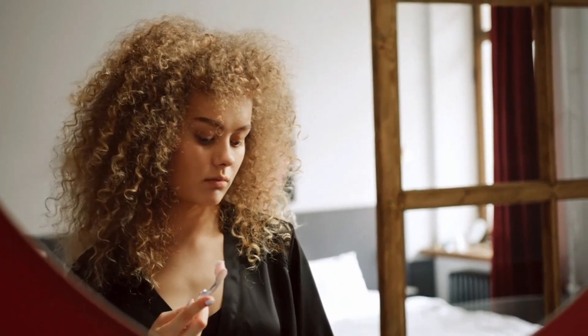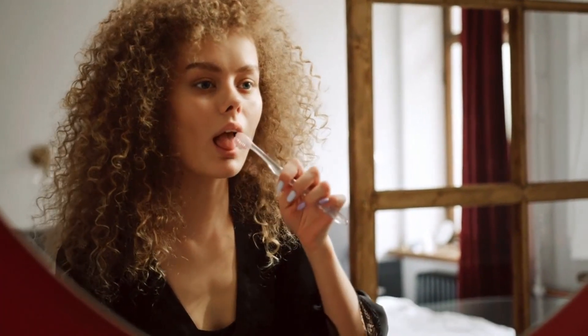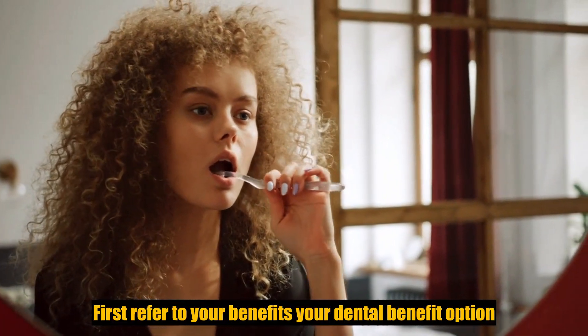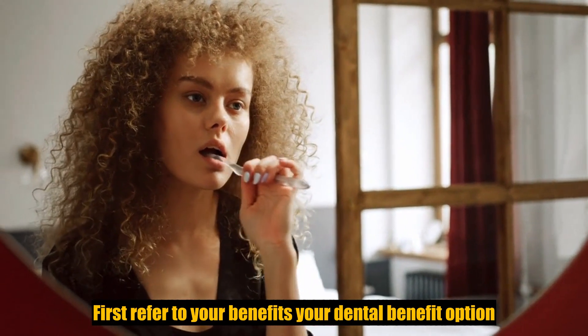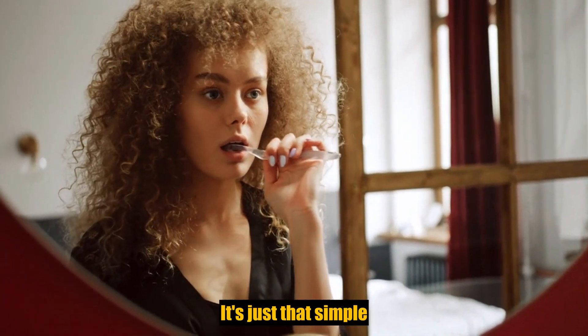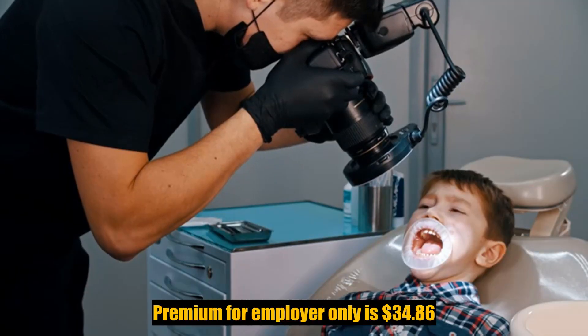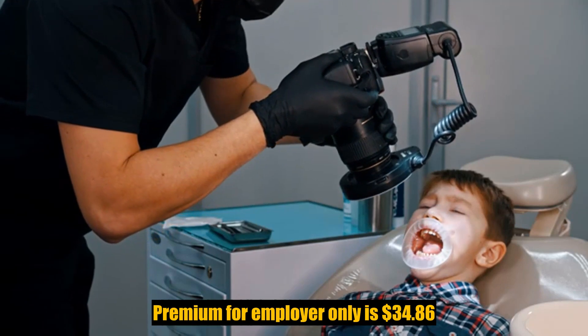I realize that I've thrown a lot of information and a lot of numbers your way in a short time, but I would ask that you not get intimidated by this subject. First, refer to your benefit summary to review all your dental benefit options. Second, enroll before the enrollment deadline — it's just that simple. You can enroll during the open enrollment period.